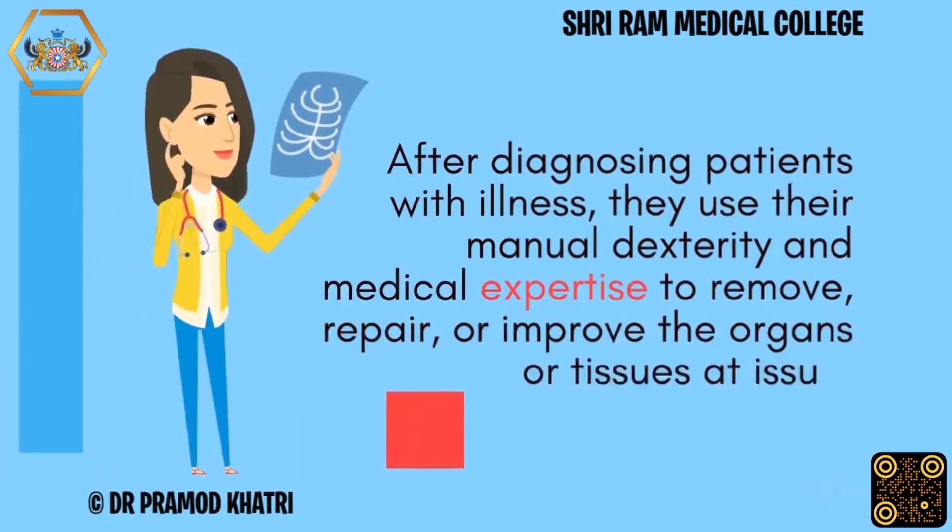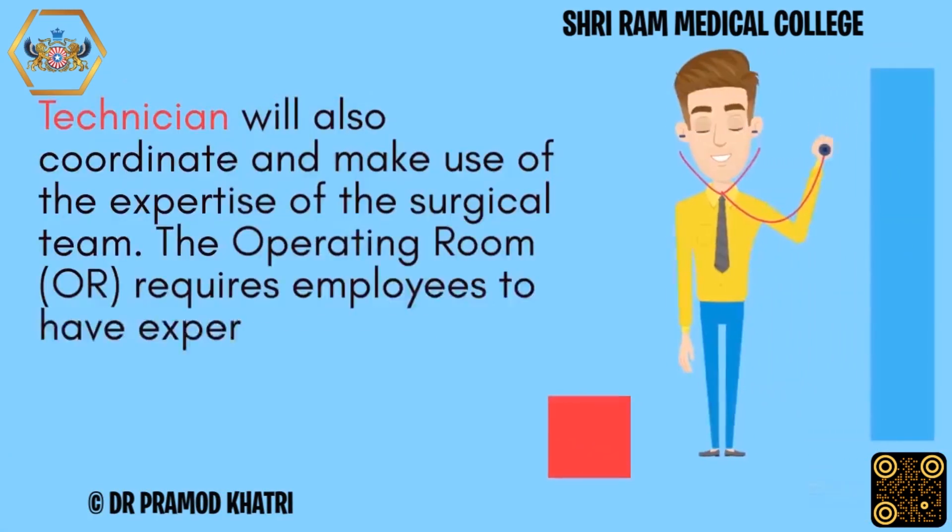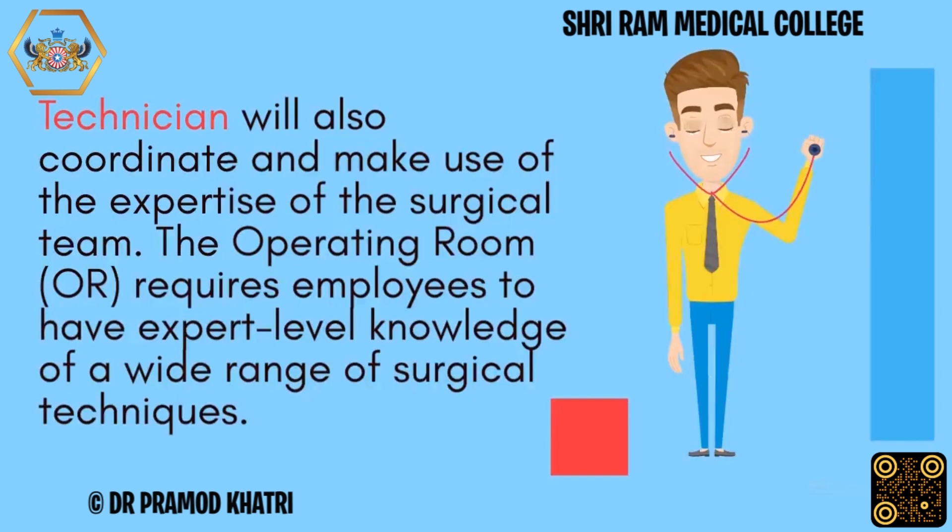After diagnosing patients with illness, surgeons use their manual dexterity and medical expertise to remove, repair, or improve the organs or tissues at issue. The technician will also coordinate and make use of the expertise of the surgical team. The operating room requires employees to have expert-level knowledge of a wide range of surgical techniques.